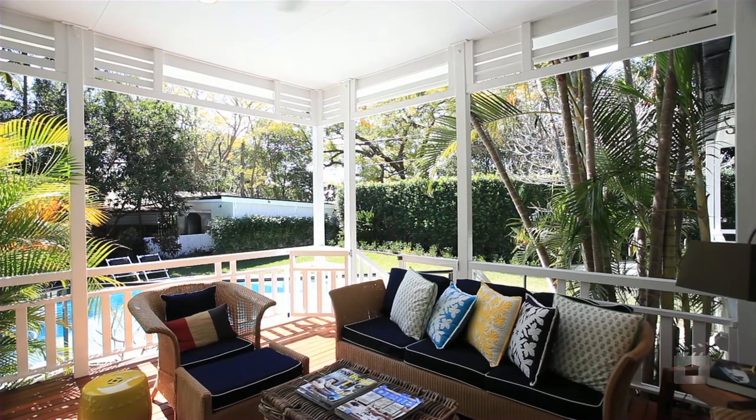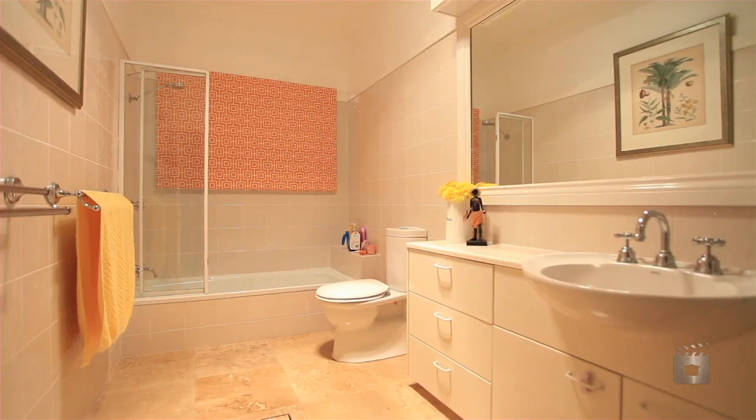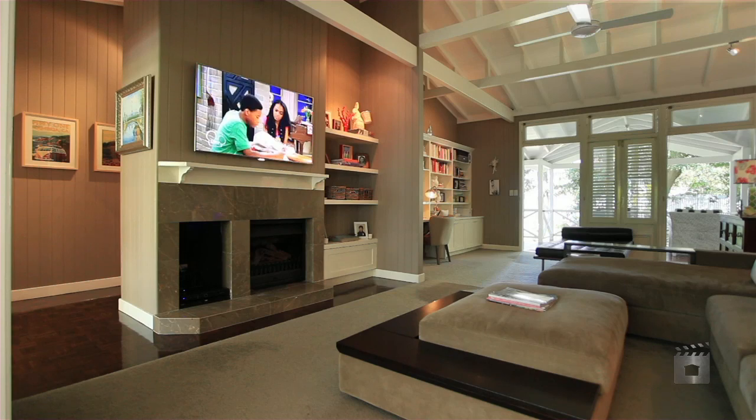The flexible floor plan, spanning a single level, features four oversized bedrooms, three large bathrooms, built-in library, and large rumpus media or pool room.